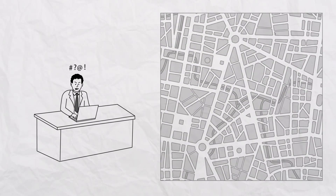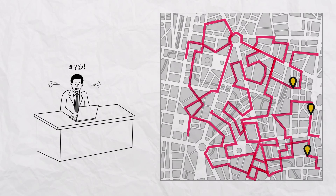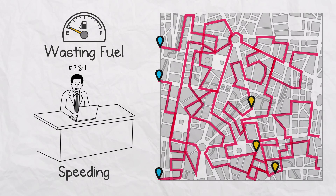Meanwhile, the other fleet struggles to map new routes each morning. Their drivers are still breaking the rules of the road and wasting fuel by speeding or idling between destinations.